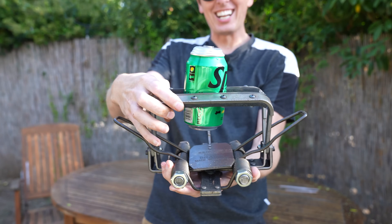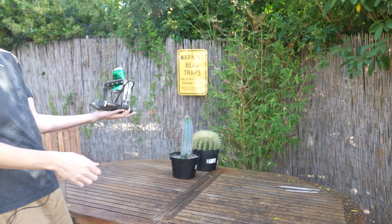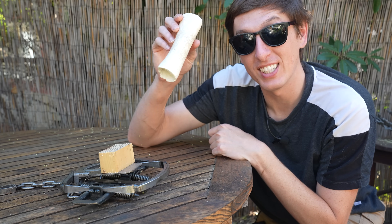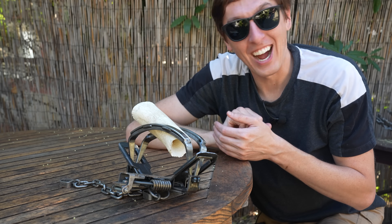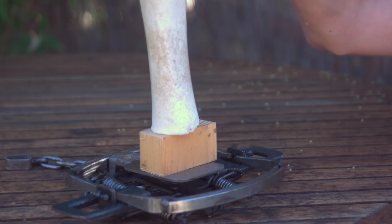Okay, maybe it didn't pop it, but check that out. Now this medium trap doesn't have rubber jaws, so I wonder if it can break this bone. It didn't crack. I thought for sure that was going to crack the bone. The medium trap couldn't break the bone, but I'm not giving up.